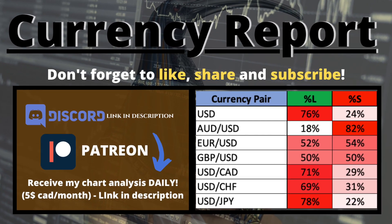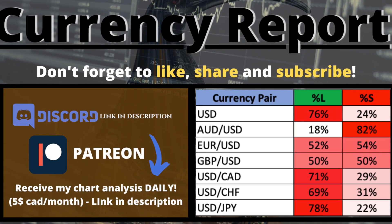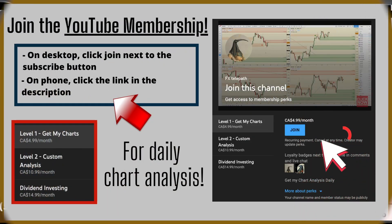What's going on traders, welcome to this week's forex forecast. If you're new to my channel, hit that subscribe button and don't forget to check out the Patreon or the YouTube membership for my daily chart analysis. I hope to see you there.